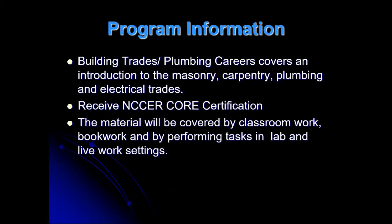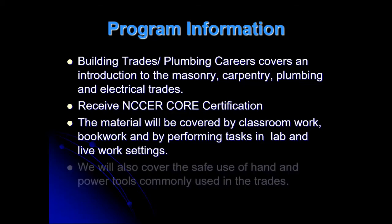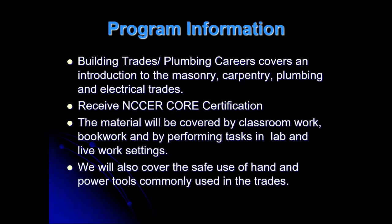The material we cover includes classwork and bookwork, and you have performance tests. So we're talking about floor framing — I might do a lesson on it, we'll have some questions on it for bookwork, and we'll actually go out there and frame that floor. We also cover safety using hand tools and power tools commonly used in the trades.